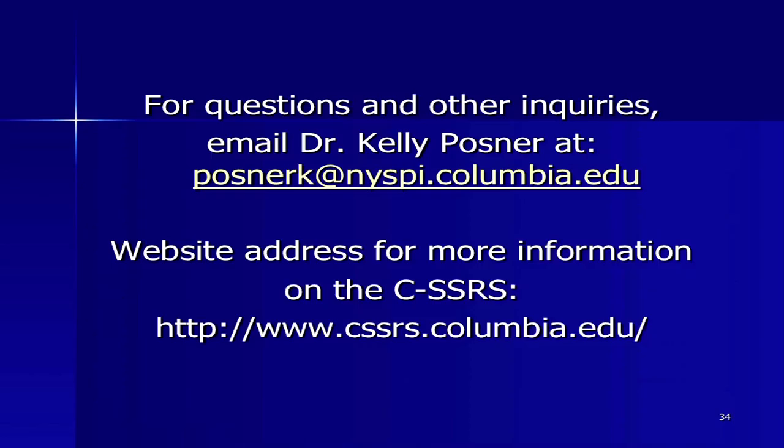This is my email, and I welcome any questions about how to give the scale, what to call something, or how to implement it. This is our website, which is a growing resource — you can get trained on the website, see all the languages, and access many, many resources there. Thank you.